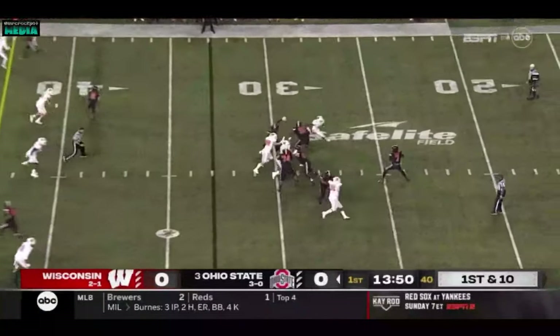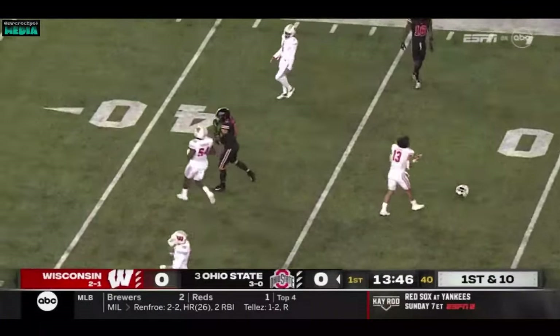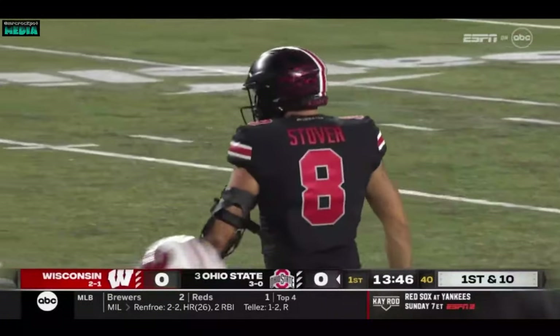Motions out, empty backfield, and on this first-down play Stroud throws across the middle — throws a dart, and it's Cade Stover. The tight end is becoming an increasingly important weapon.